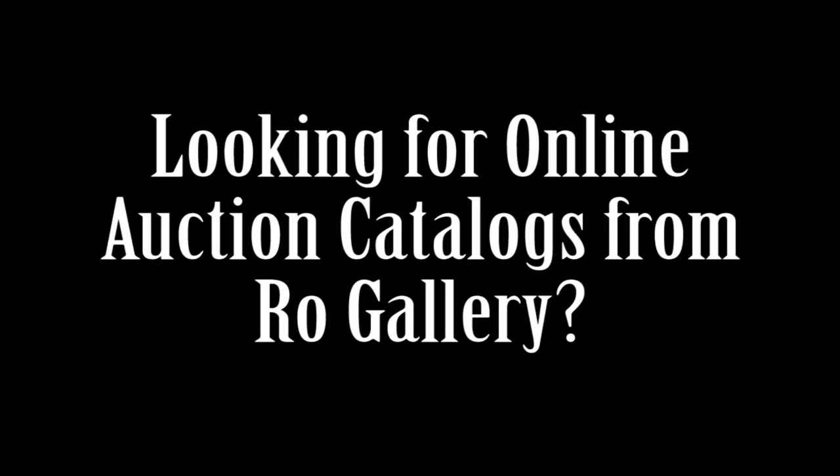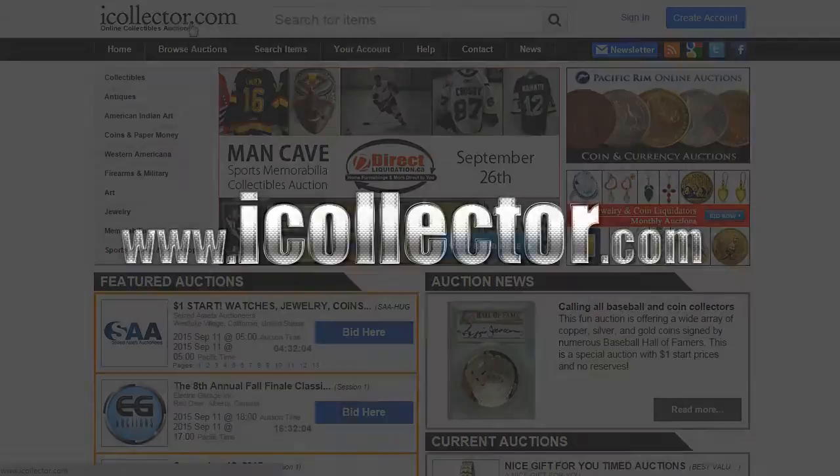The easiest way we have discovered for finding auction catalogs from Row Gallery is to either click on the link in the description of this video, or to simply go to www.icollector.com, which is the site you see here on my screen.